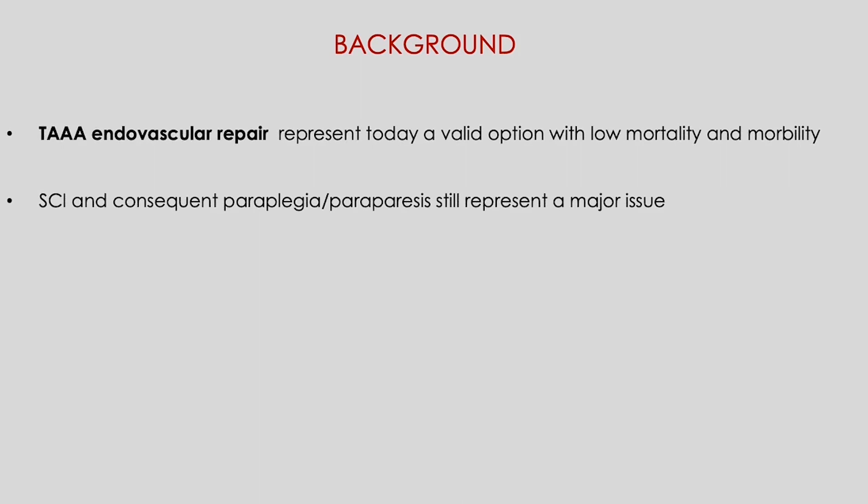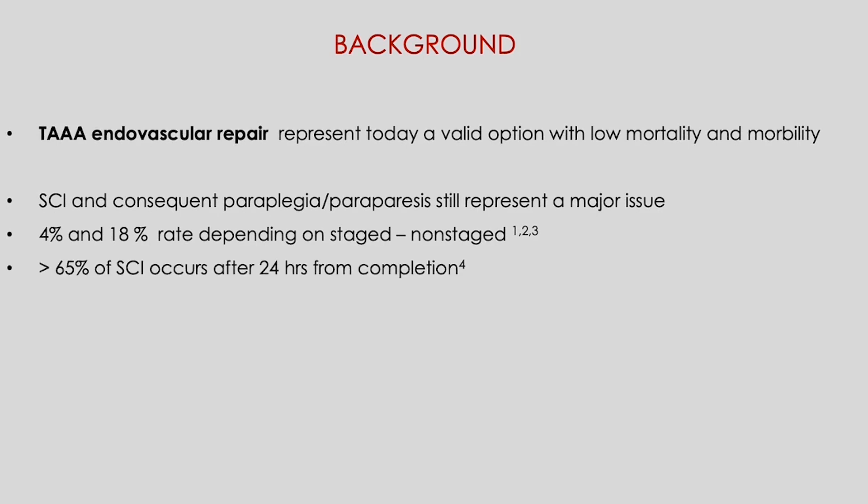Endovascular repair represents today a valid option, even if spinal cord ischemia still represents a major issue, with a rate of 5 to 20%, and more than 65% of cases occurring after 24 hours for completion.